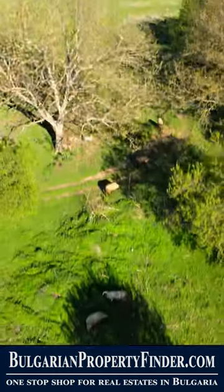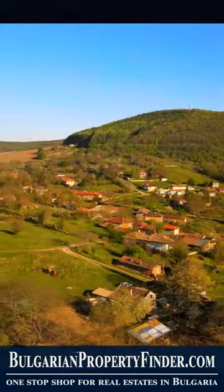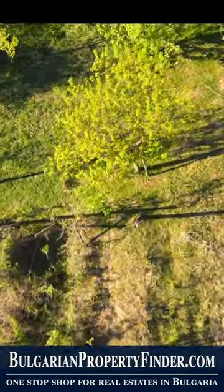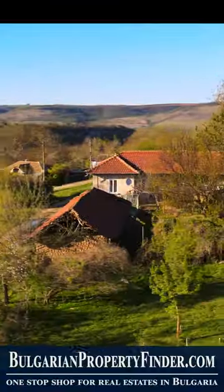Welcome, Wanderer! Are you tired of the relentless cacophony of city life? Do you yearn for a sanctuary where tranquility reigns supreme and nature's embrace soothes the soul?